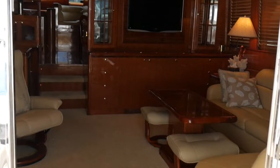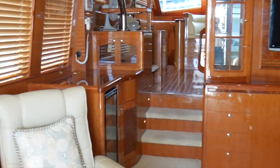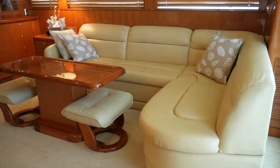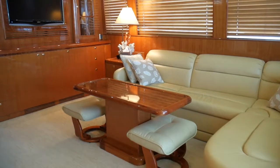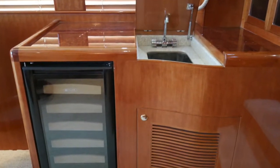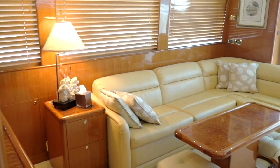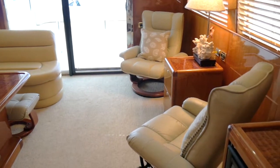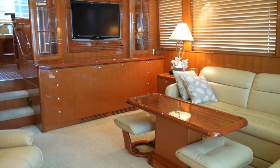We're now in the salon of the 63 Hampton called SEXY. Notice the full 18-foot beam — for a 63-footer this feels more like an 80 or 90-footer. You've got an L-shaped couch, a really nice dinette, two separate chairs and ottomans, plenty of storage, a beautiful feature wall with TV and bookshelves, a built-in wet bar, wine chiller, and cooler. Just a beautiful, rich, warm feeling. That's one of the finer points of an Asian-built yacht — absolutely beautiful cherry wood joinery.